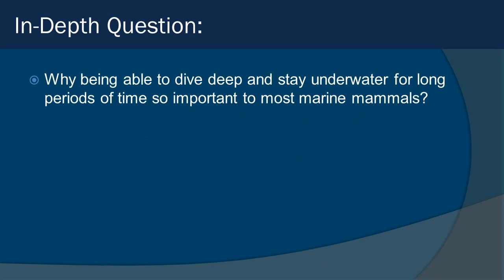It's time to throw it back to you: why is being able to dive deep and stay underwater for long periods of time so important to most marine mammal species? Until next time, keep thinking.